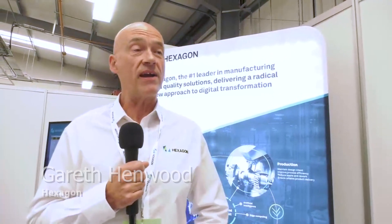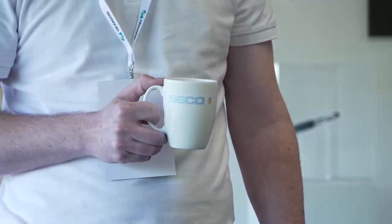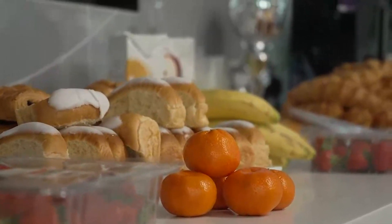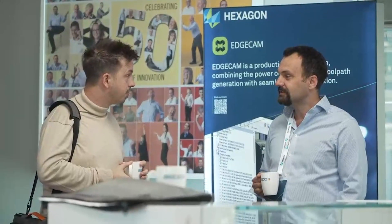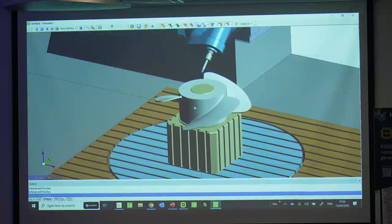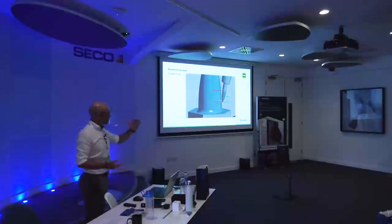We're here today at CECO Tools for the EDGCAM user group meeting, celebrating EDGCAM's 40th birthday. We've got a variety of customers from all over the country, from small subcontract to aerospace customers. They've come to find out more about the latest release of EDGCAM, how to get the best out of the proven waveform milling and turning cycles, and we're also emphasizing barrel milling — going through how to use it and then out onto the shop floor showing them actual cutting as well.